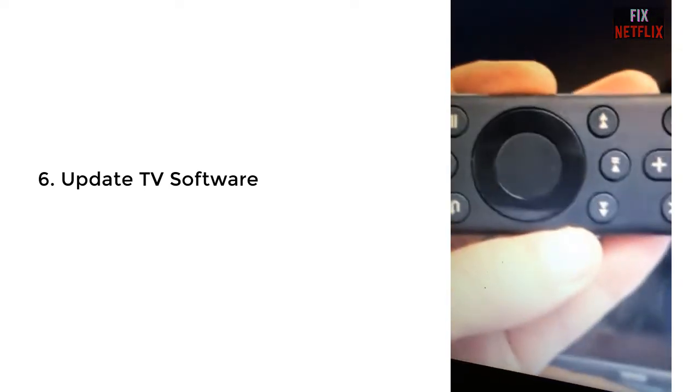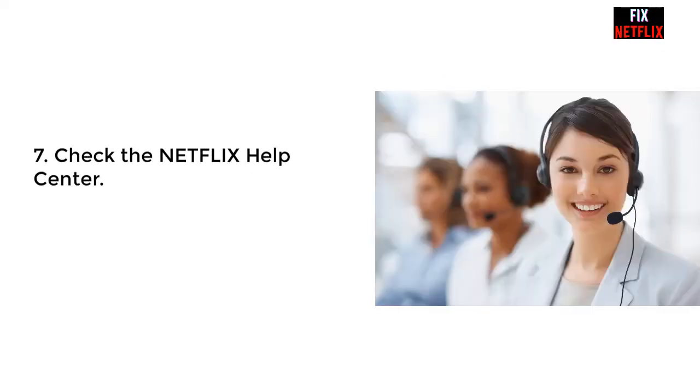Our last step: Check the Netflix Help Center. If the previous methods do not work, call your internet service provider. If Netflix servers are working properly and you have tried everything, the reason Netflix is down might be an issue with your ISP, which is out of your control. Wait a while and hopefully they will solve the problem.